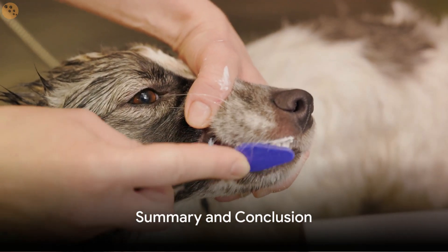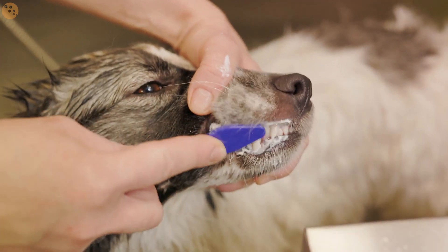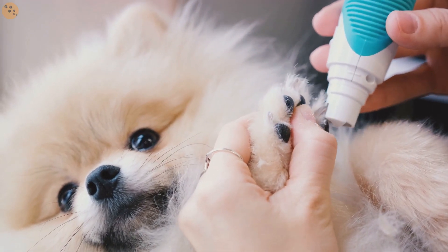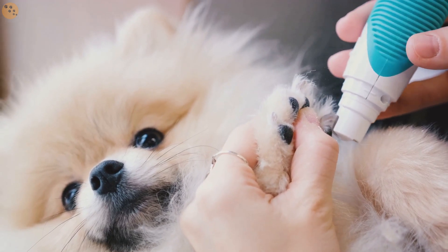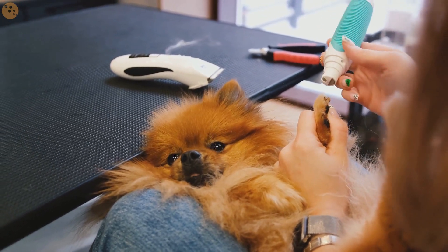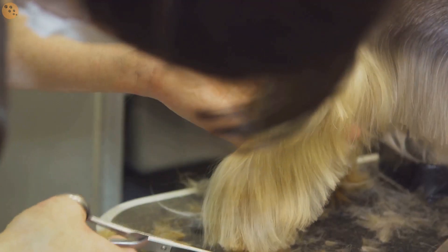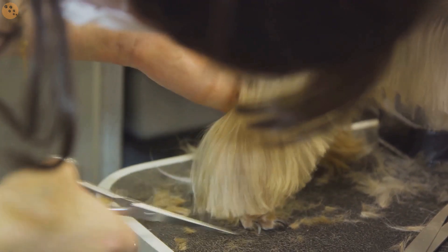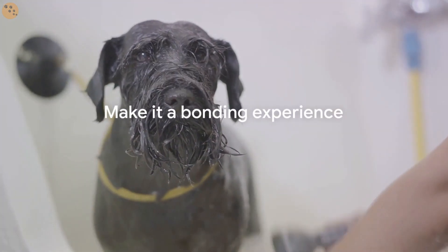In summary, making your dog comfortable with grooming involves patience, consistency and positive reinforcement. We've walked through the steps together: introducing grooming tools gradually, creating a calm environment, and rewarding your furry friend for their bravery. Each stage plays a vital role in easing your dog's grooming anxiety. Remember, it's not a race. Take your time and make it a bonding experience.